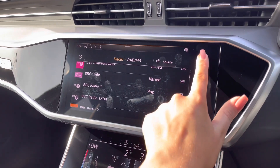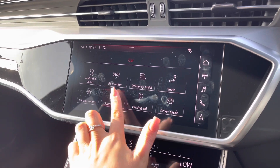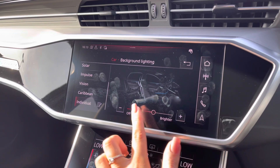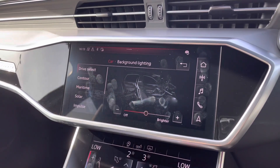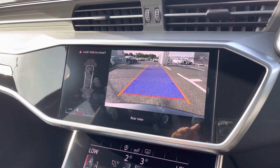You have your DAB digital radio channels alongside all of your vehicle settings, which include Audi Drive Select alongside all of your lights and vision settings. This allows you to go in and change both the colour and brightness of the ambient lighting, letting you really change the whole vibe of the vehicle, especially on those night-time drives.